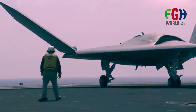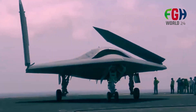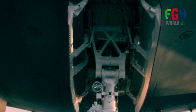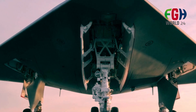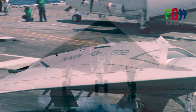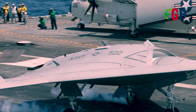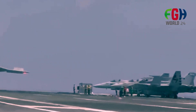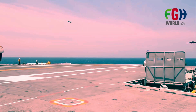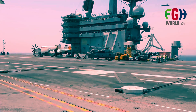The X-47B is powered by a Pratt & Whitney F100-220U engine, similar to the one used in the F-16 fighter jet. The exact power output and technical specifications may be classified, but it provides the necessary thrust for takeoff, flight, and landing. The drone is capable of flying at subsonic speeds, typically around Mach 0.8 or approximately 614 miles per hour (988 kilometers per hour), with speed varying based on mission profile.